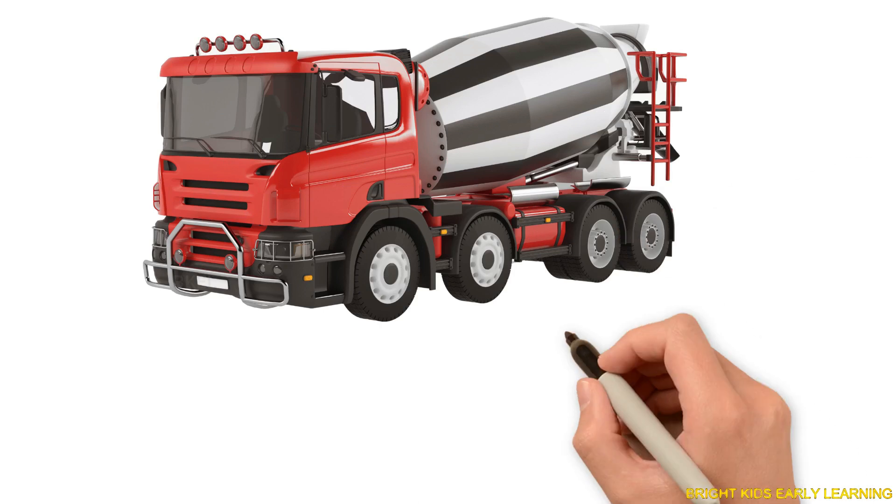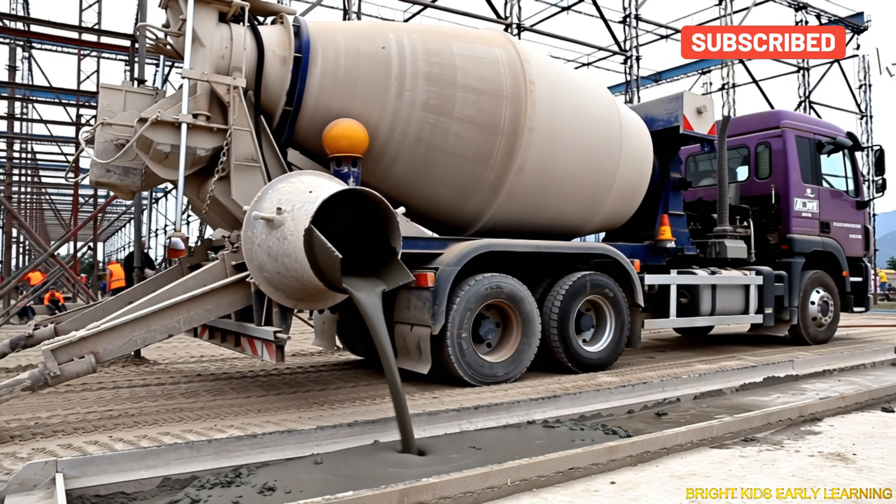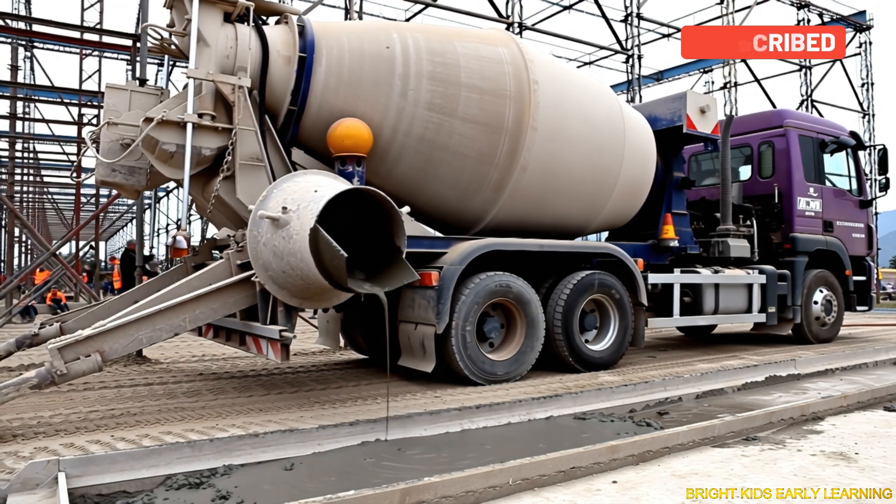Cement mixer truck! Yay! Cement mixer truck mixes cement while driving so it's ready to pour.